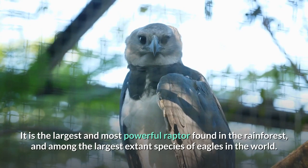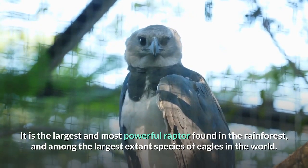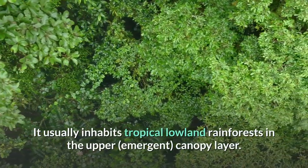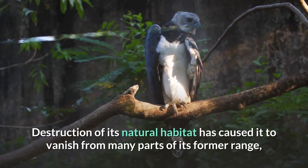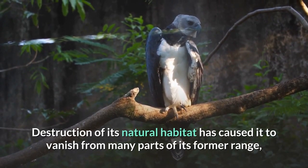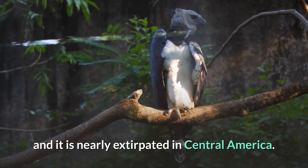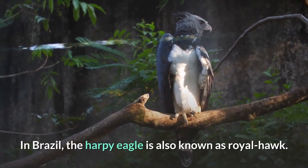It is the largest and most powerful raptor found in the rainforest, and among the largest extant species of eagles in the world. It usually inhabits tropical lowland rainforests in the upper emergent canopy layer. Destruction of its natural habitat has caused it to vanish from many parts of its former range, and it is nearly extirpated in Central America. In Brazil, the harpy eagle is also known as Royal Hawk.